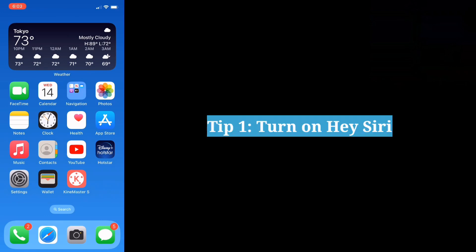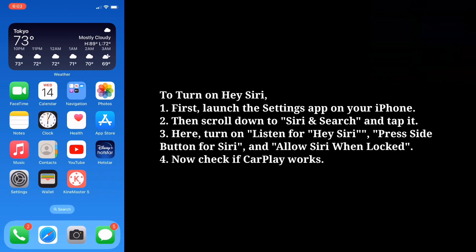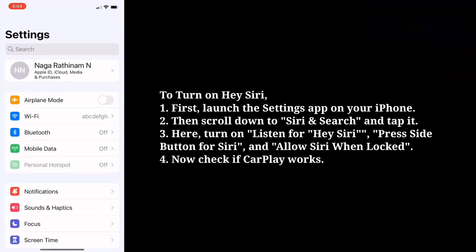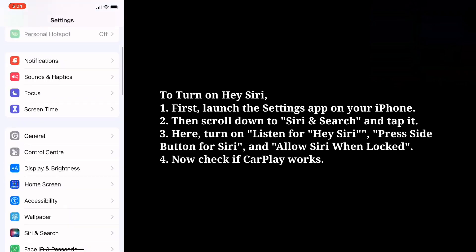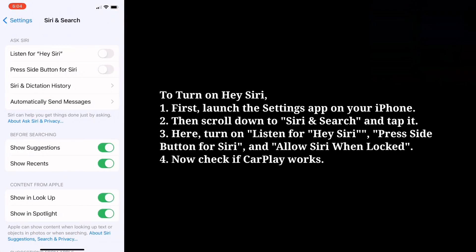First tip is Turn on Hey Siri. If you are using voice commands for CarPlay, you should turn on Hey Siri on your iPhone. To turn on Hey Siri, first launch the Settings app on your iPhone. Then scroll down to Siri and Search and tap it. Here turn on Listen for Hey Siri, press side button for Siri, and allow Siri when locked.